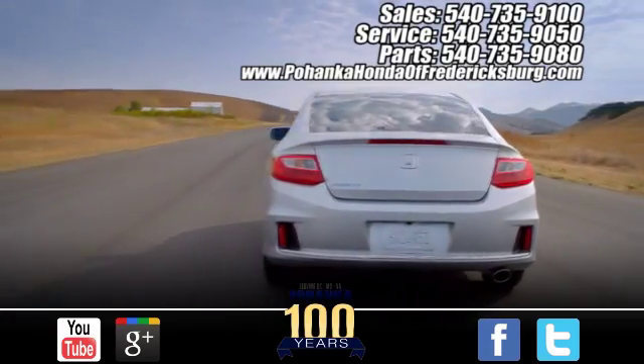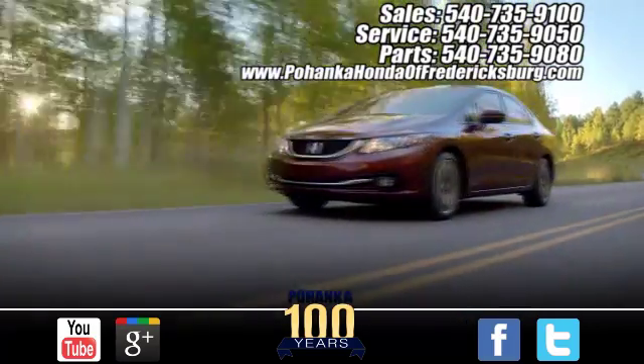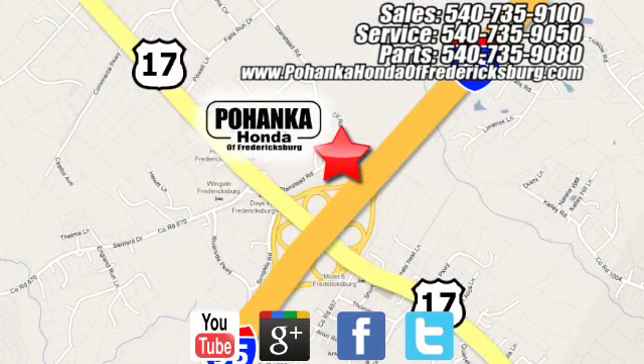Pohenka Honda of Fredericksburg is a great place to buy a car. At Pohenka Honda of Fredericksburg, conveniently located at 60 South Gateway Drive in Fredericksburg.